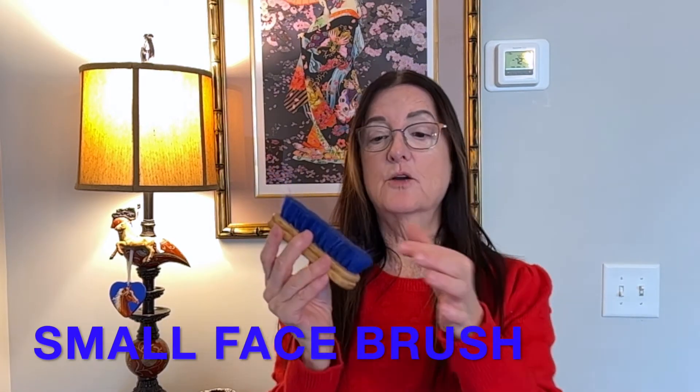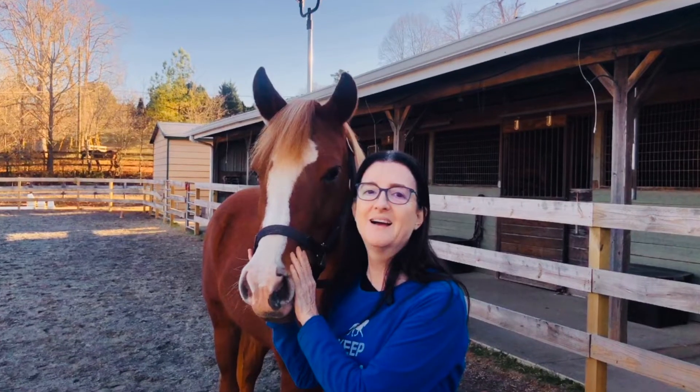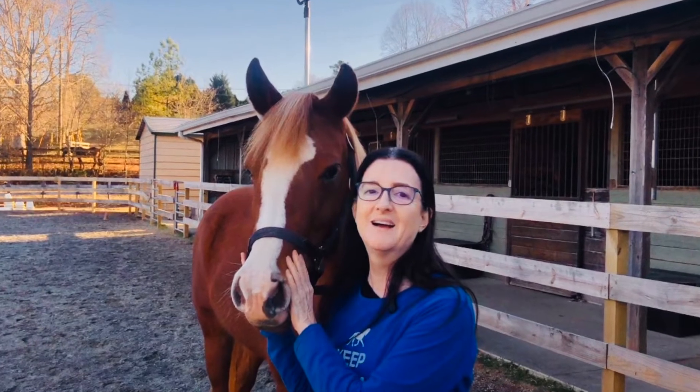The last brush I want to talk about is a little face brush — a great stocking stuffer. I love it because it's so little and soft, and it's really good for all of the crevices around the horse's ears, eyes, and whole face. My horse actually loves whenever I do anything to her face. This is really inexpensive — probably five or six dollars — and would be a great stocking stuffer.